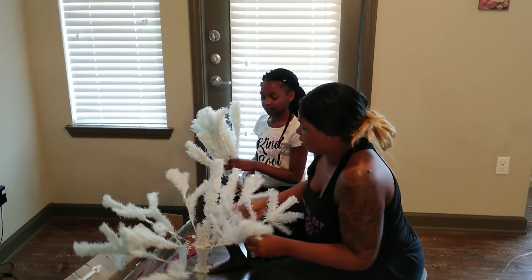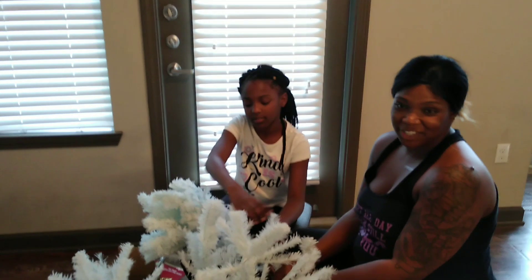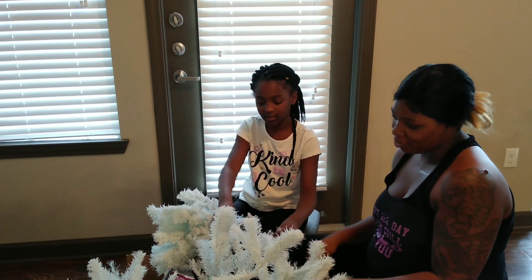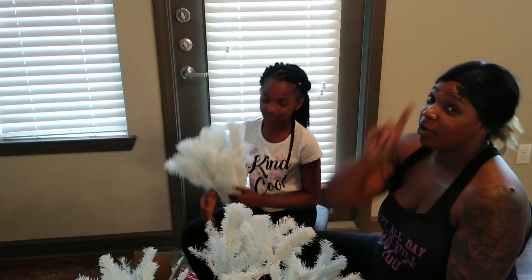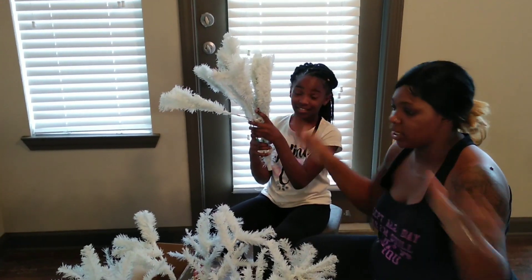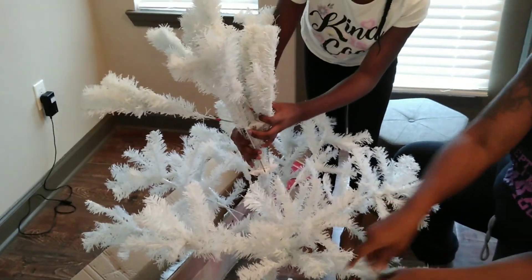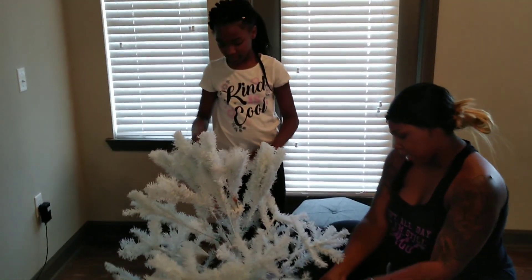Who else is into Christmas a little early this year? Walmart was super crazy, everybody's already shopping. Who else is decorating their tree right now? If you already started decorating your tree, I want to know what colors y'all are going for this year. Comment below. Part two of the tree is going on. This is a six foot tree, so you've got to spread it out, make it all fluffy, not all stiff how it came in that box all smushed together.